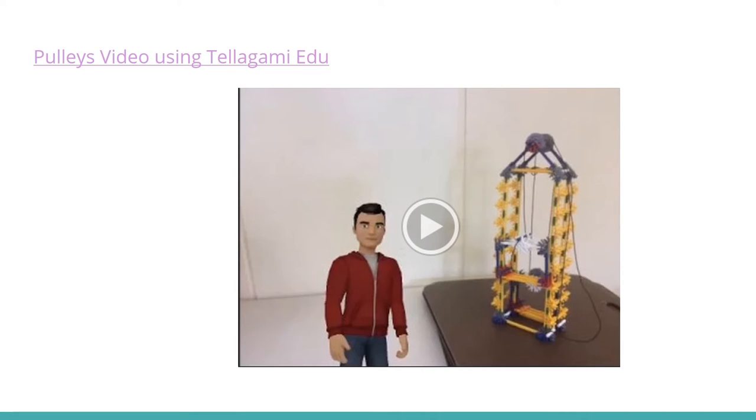One of the activities had students describe their understanding of forces of motion using an iPad app called Telegami EDU. With this, they were able to use science vocabulary and demonstrate their learning.